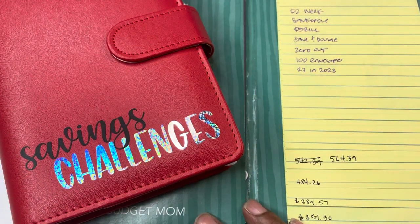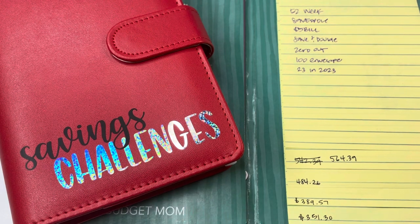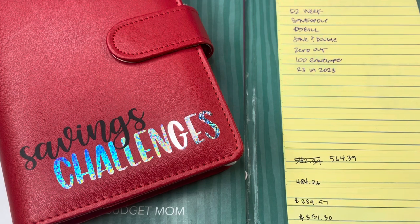Hey planner friends, it's Nia. Welcome to Life with Nia. It is time for a savings challenge update. We are on week 39 and this is the last week of September.